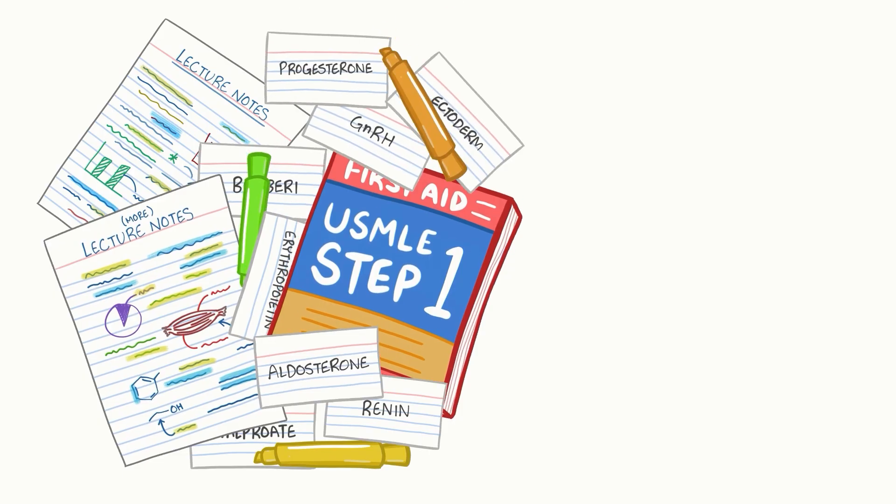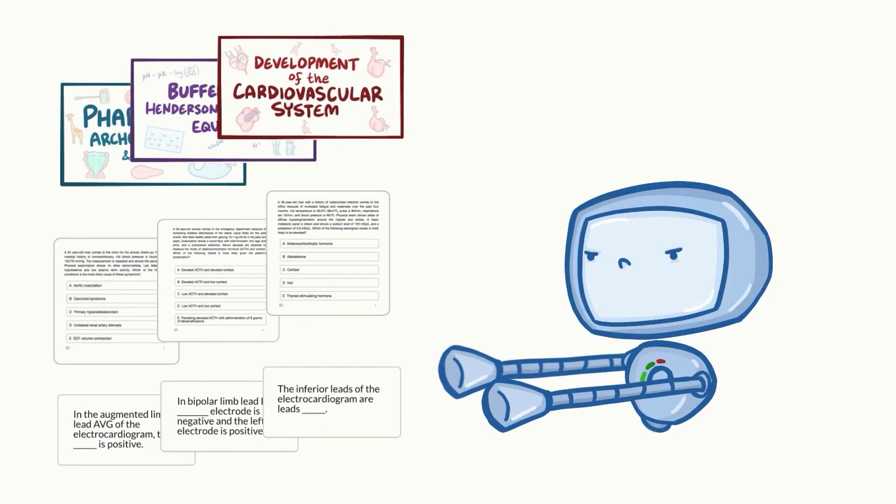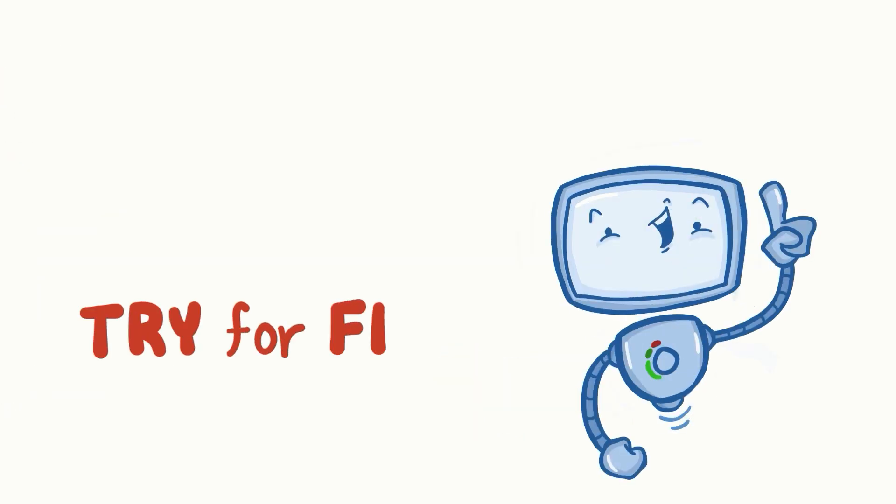Learning medicine is hard work. Osmosis makes it easy — it takes your lectures and notes to create a personalized study plan with exclusive videos, practice questions, flashcards, and so much more. Try it free today!